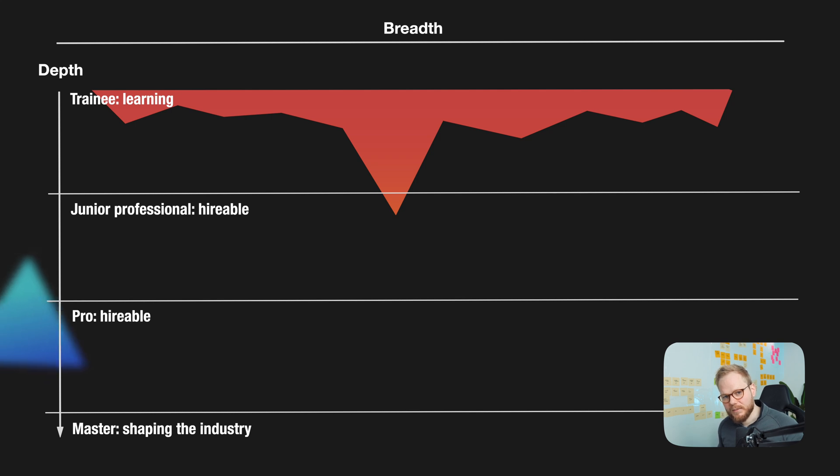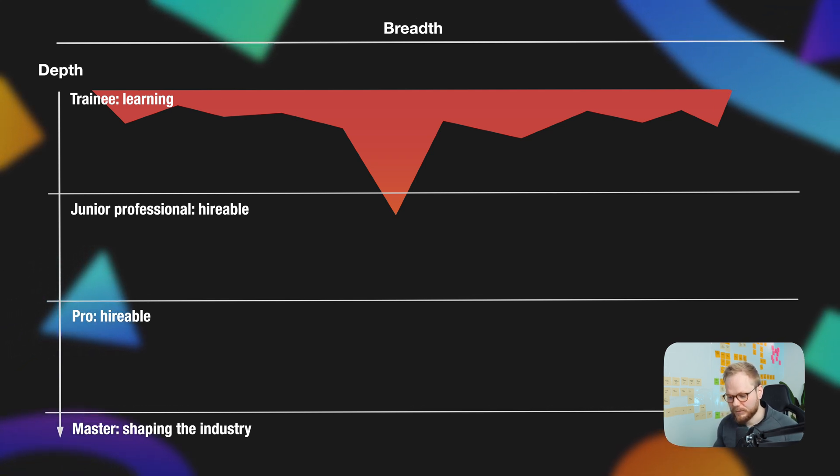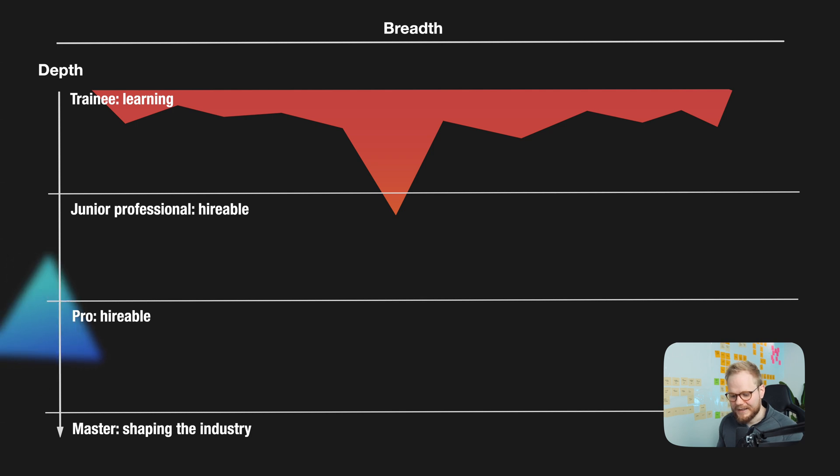In certain scenarios and different companies, these bands are going to shift and look very different. For example, if you apply for a user researcher role at a startup, that T-shape might look very different than in a corporate environment or a mid-sized organization. A lot of firms focus on hiring T-shapes because it means you know the generalist end-to-end skills required, with soft and hard skills, and you're good at filling that missing Lego gap in the organization — like if they're lacking a user researcher, your T is so strong there that you can slot in and say, 'This is what I can add to your organization.'